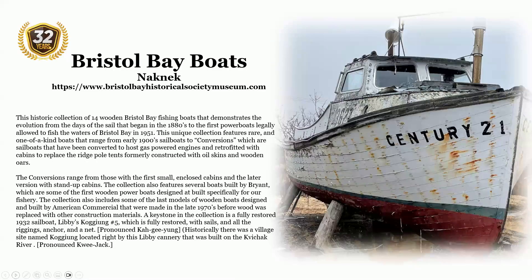Bristol Bay Boats are located in Naknek. This historic collection of 14 wooden Bristol Bay fishing boats demonstrates the evolution from the days of sail that began in the 1880s to the first powerboats legally allowed to fish the waters of Bristol Bay in 1951. This unique collection features rare and one-of-a-kind boats that range from early 1900s sailboats to conversions — sailboats that have been converted to host gas-powered engines and retrofitted with cabins to replace the ridge-pole tents formerly constructed with oilskins and wooden oars.